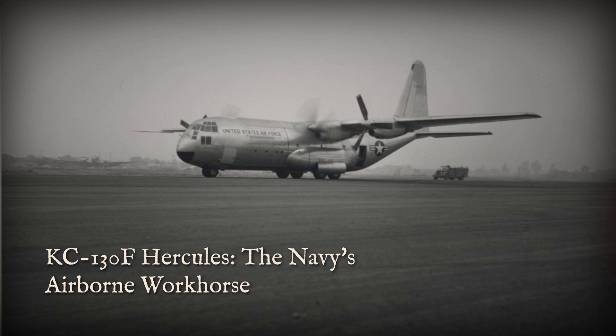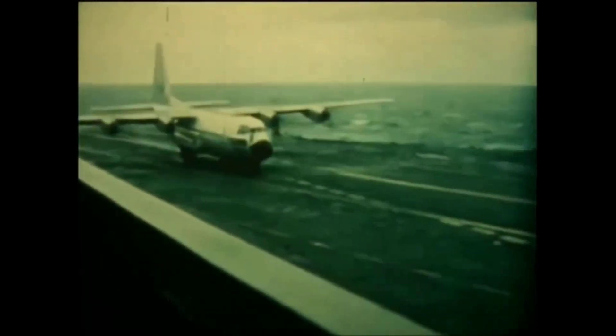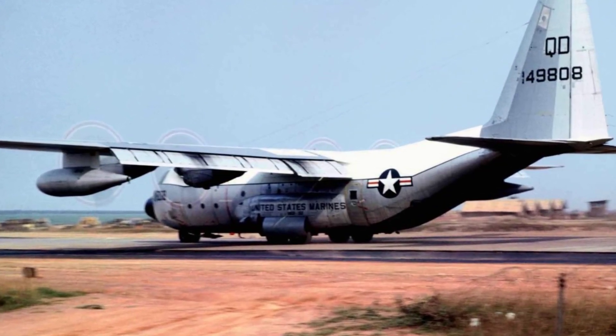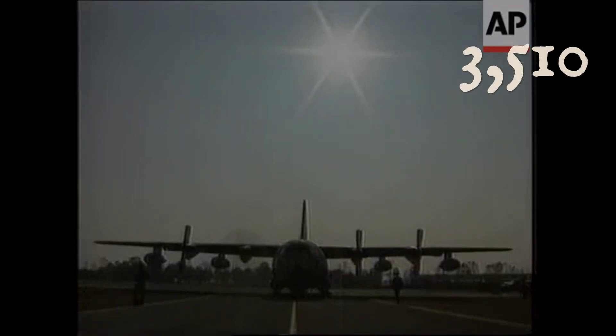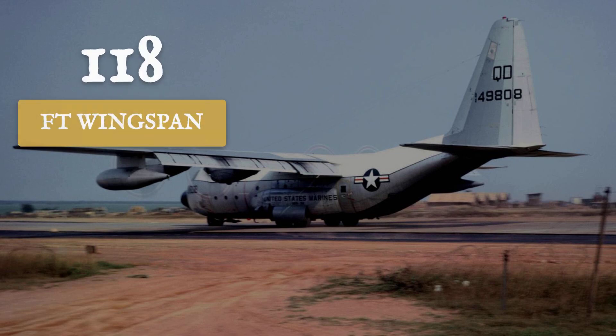The KC-130F Hercules carried the DNA of a workhorse. Its first flight in 1954 set the pattern — a four-engine turboprop, broad-shouldered and unflinching, designed to haul fuel, freight, or Marines across oceans. By 1960, the Navy's own KC-130F variant entered service, fitted with dual refueling pods and a cargo hold that could swallow 3,600 gallons of fuel or a full load of troops. At 132 feet across, its wings dwarfed most runways and demanded respect from every ground crew.